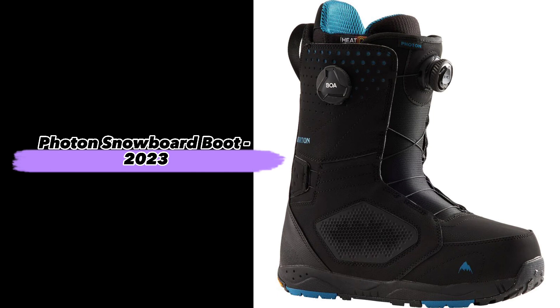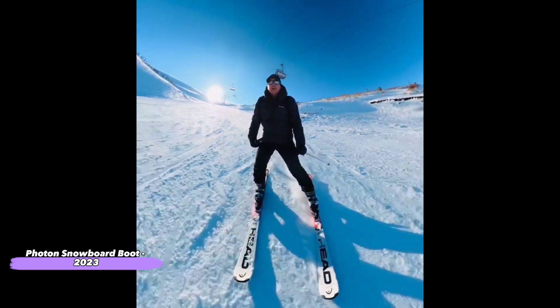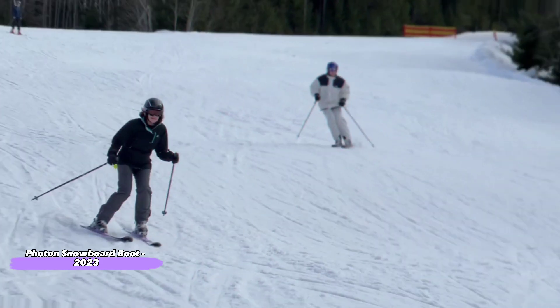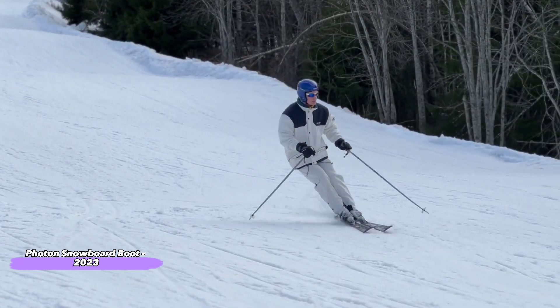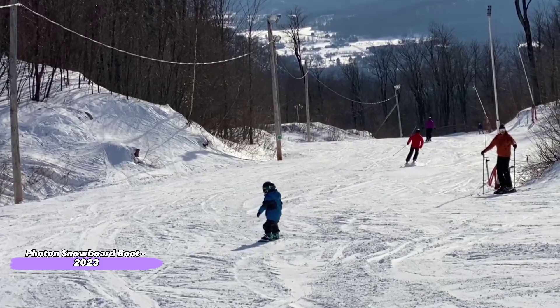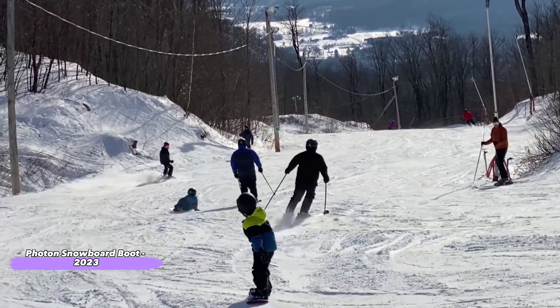Next up, the Photon Snowboard Boots. The Photon Snowboard Boot is ideal for riders looking to free ride, freestyle, and all mountain. This boot has a carbon fiber shank that delivers excellent power transfer and support. The flex rating of 8 makes it great for those with wide feet, while the cushion liner will keep you comfortable on the slopes.